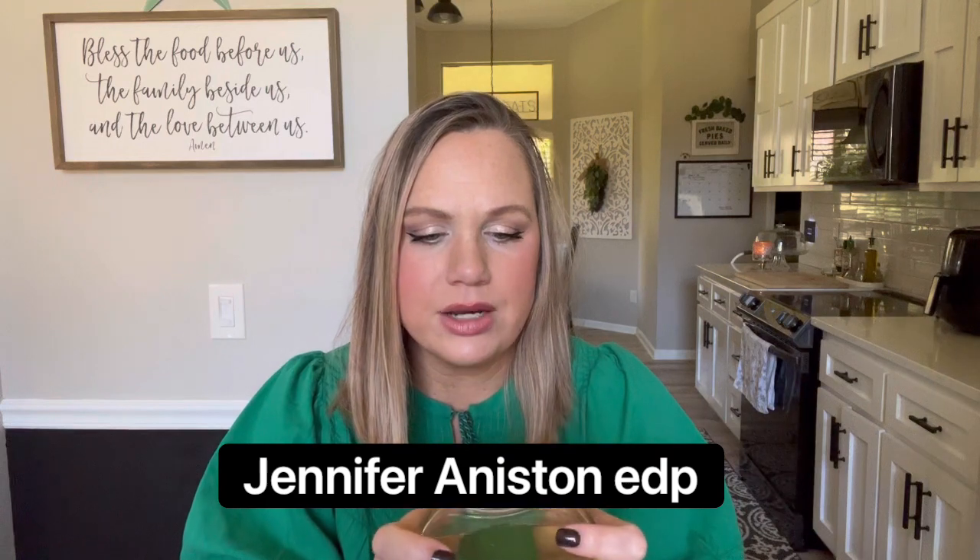Next we have Jennifer Aniston's fragrance — I think it's just called 'Jennifer Aniston.' This reminds me so much of Bobbi Brown Beach; it's very similar. It is a sunscreen scent — just warm and fresh, doesn't smell like coconuts but just like fresh sunscreen. This scent drives me crazy, I absolutely love it. The only thing is it lasts for like an hour or less — I wish it was stronger because it would be such an amazing scent. It's cheap but I don't think they make it anymore.